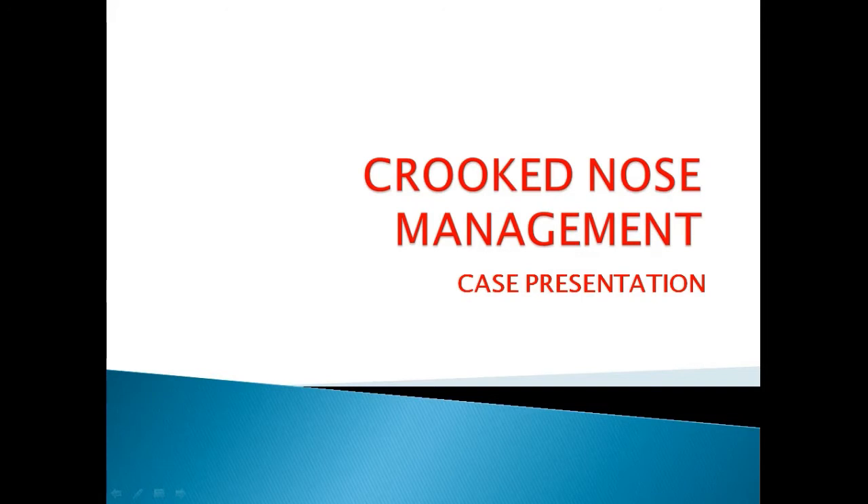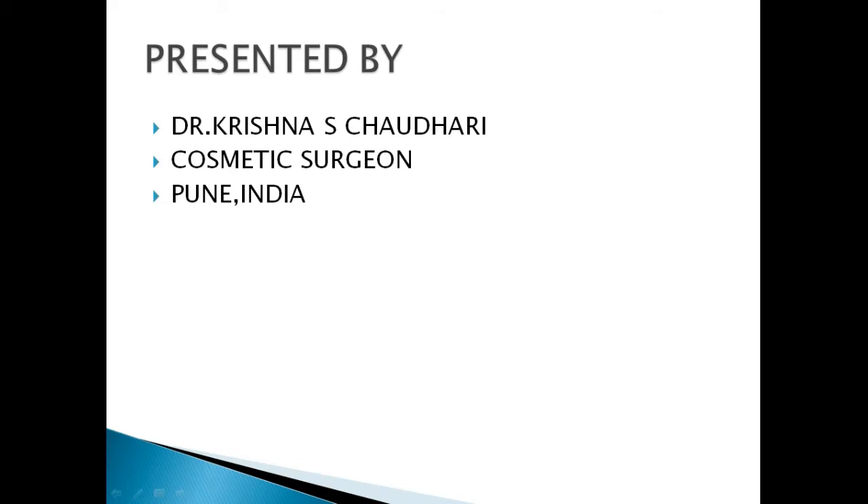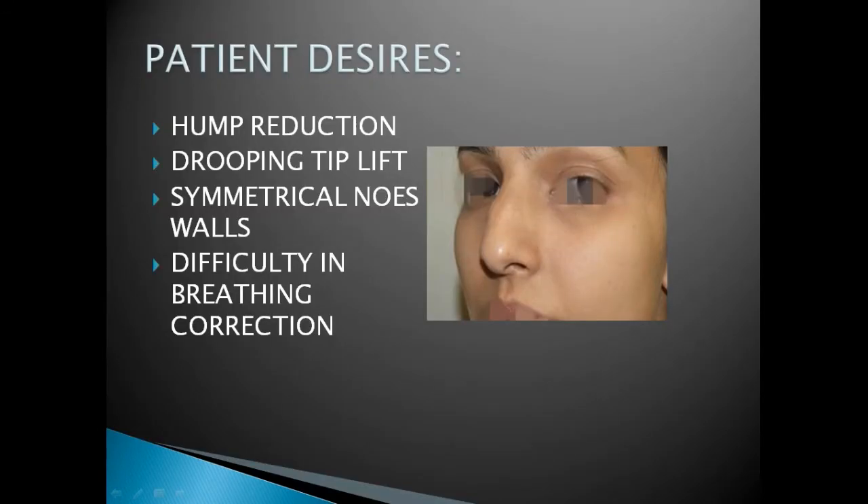This involves many surgical steps. In my practice, this crooked nose patient desires hump reduction, drooping tip correction, and symmetrical nasal walls. She is having difficulty in breathing from the right side, so she wants it to be corrected.